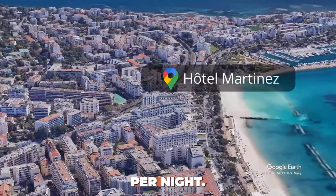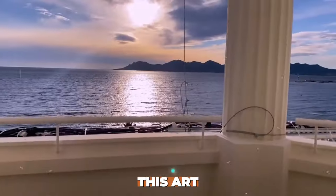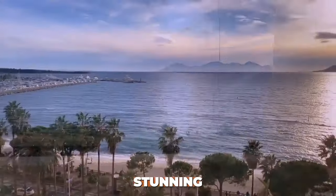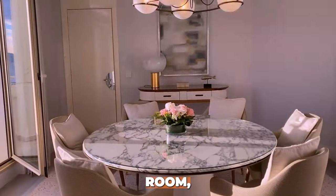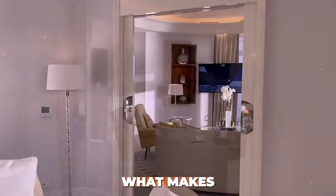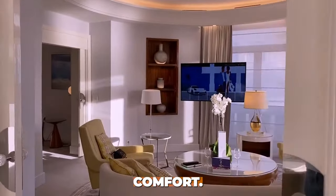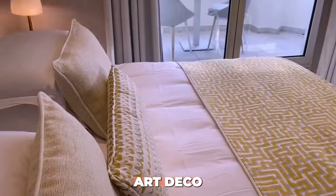Number 6: Penthouse Suite at Hotel Martinez, Cannes. At $53,000 per night, indulge in the luxurious penthouse suite at Hotel Martinez in Cannes. This art-deco-style suite offers stunning views of the Mediterranean Sea. It includes a spacious living room, dining room, kitchen, and three bedrooms.